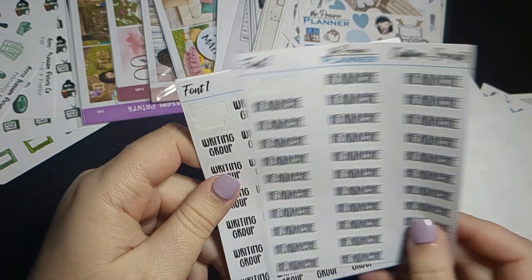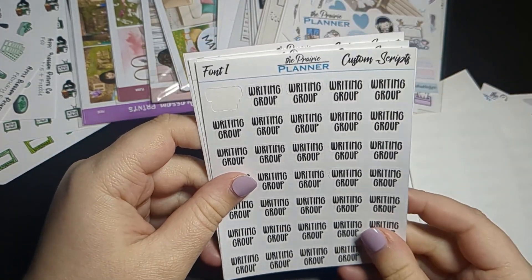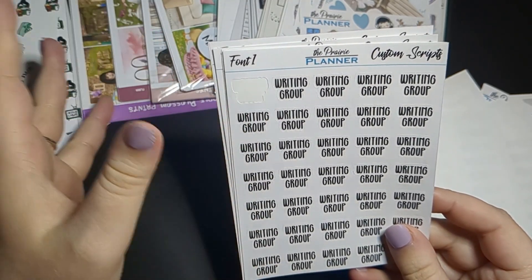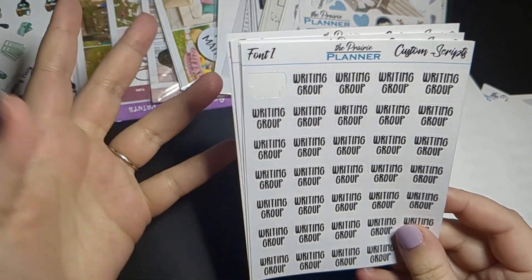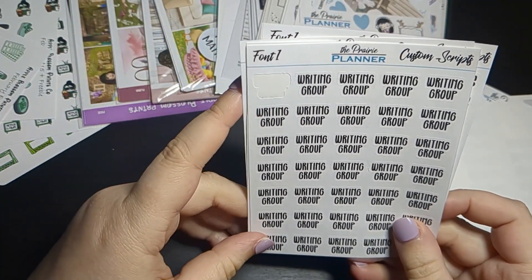I got some headache stickers because I ran out — I have chronic headaches and migraines so I like to track when those happen. It also tends to impact the rest of my day and what I plan. Usually that means nothing else happens or very minimal things happen, so it's good to keep track of that.